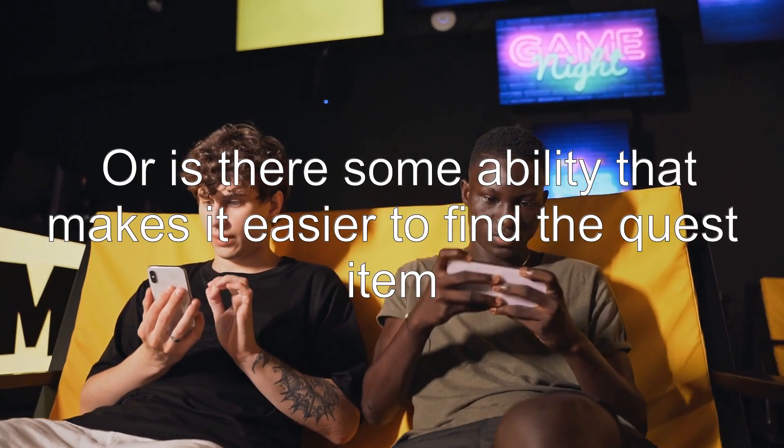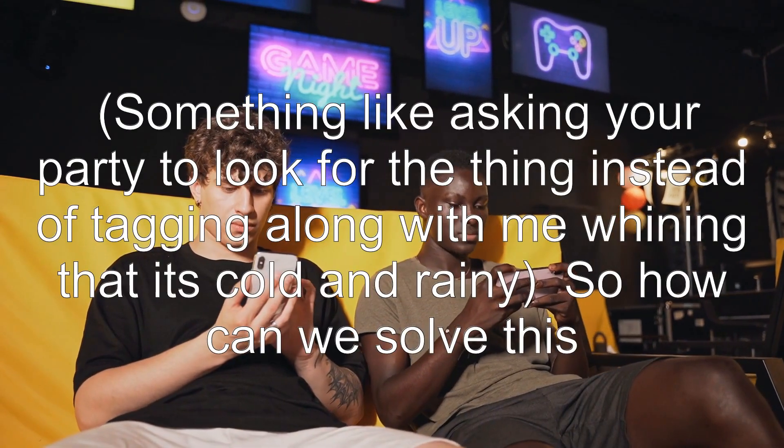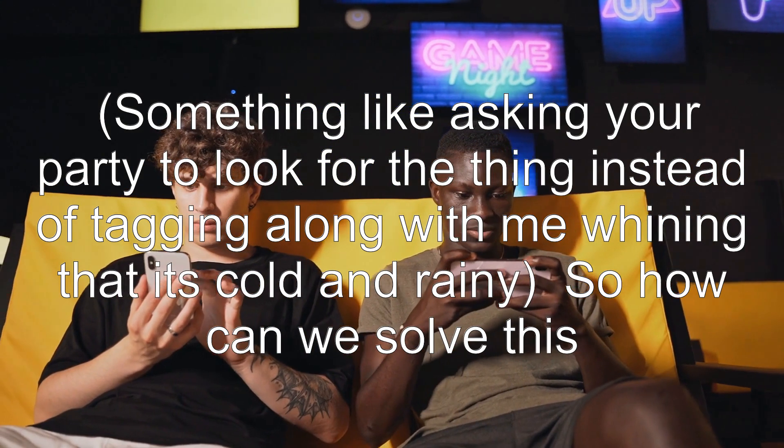Or is there some ability that makes it easier to find the quest item? Something like asking your party to look for the thing instead of tagging along with me whining that it's cold and rainy.